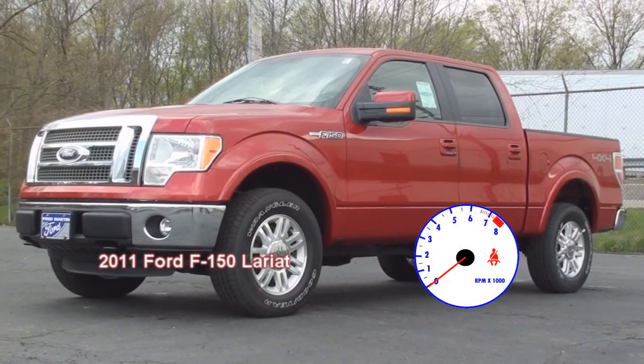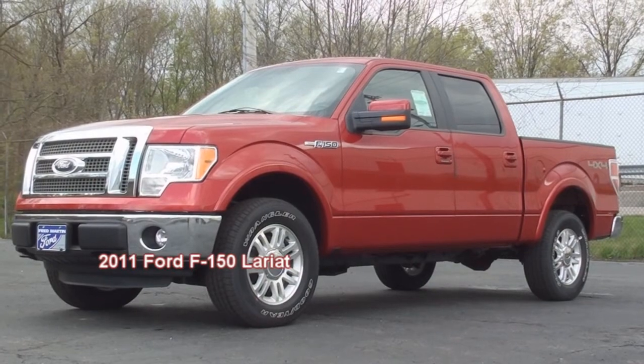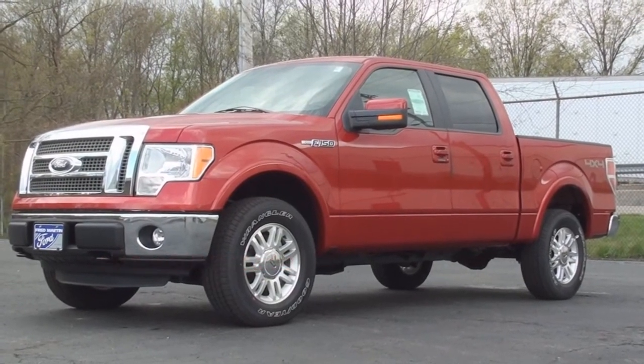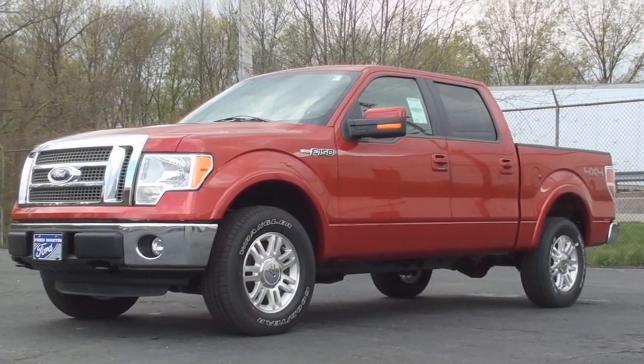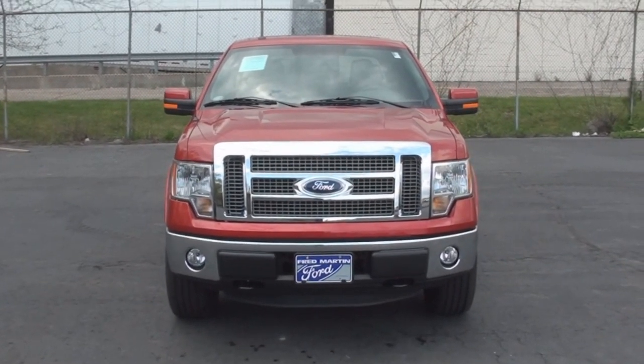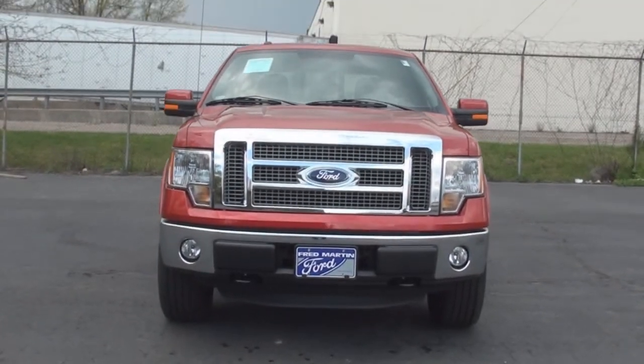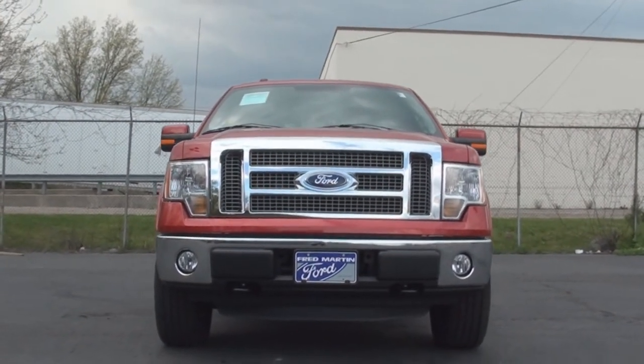Today's Vehicle Spotlight shines on the 2011 Ford F-150 Lariat. The F-Series full-size pickup truck debuted back in 1948 and is now in its 12th generation, which made its debut for 2009.